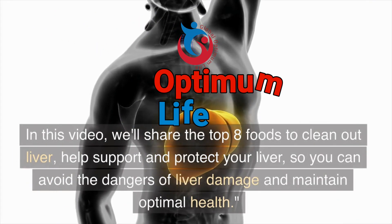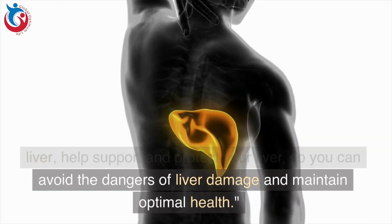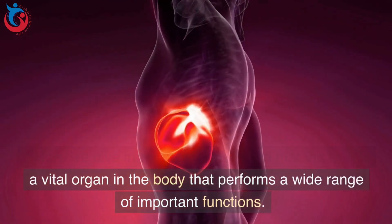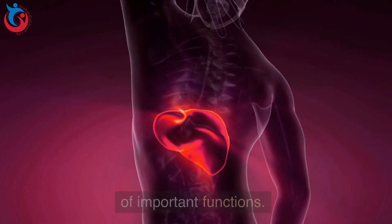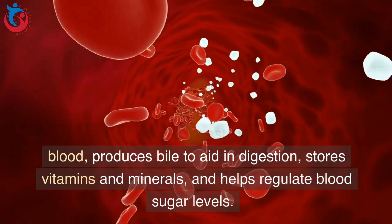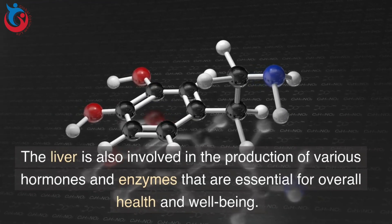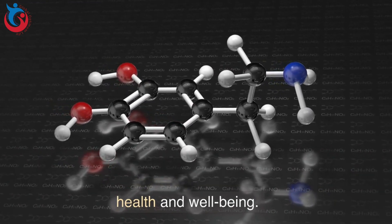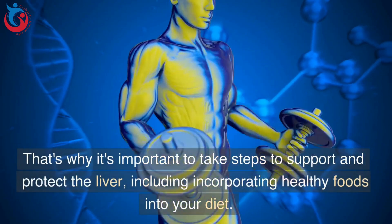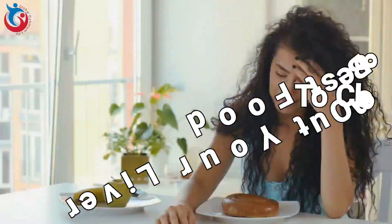In this video, we'll share the top 8 foods to clean out your liver, help support and protect your liver, so you can avoid the dangers of liver damage and maintain optimal health. The liver is a vital organ that performs a wide range of important functions. It helps filter toxins and waste products from the blood, produces bile to aid in digestion, stores vitamins and minerals, and helps regulate blood sugar levels. The liver is also involved in the production of various hormones and enzymes essential for overall health and well-being. When the liver is damaged or not functioning properly, it can lead to a range of health problems. That's why it's important to take steps to support and protect the liver, including incorporating healthy foods into your diet.